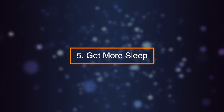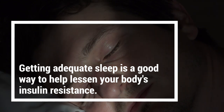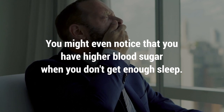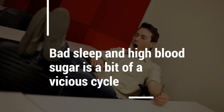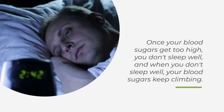Number five: get more sleep. Getting adequate sleep is a good way to help lessen your body's insulin resistance. You might even notice that you have a higher blood sugar when you don't get enough sleep. Bad sleep and high blood sugar is a bit of a vicious cycle. Once your blood sugars get too high, you don't sleep well.